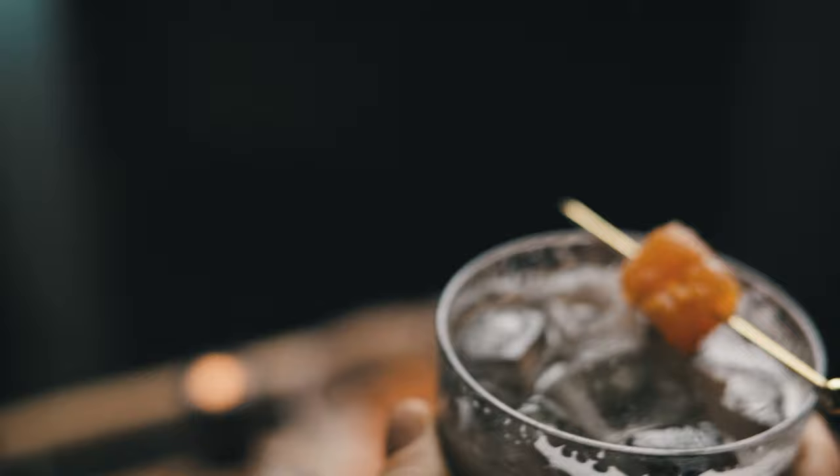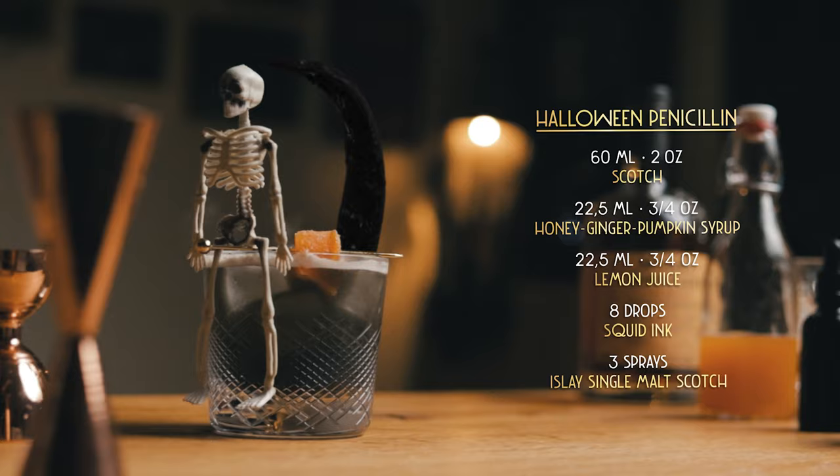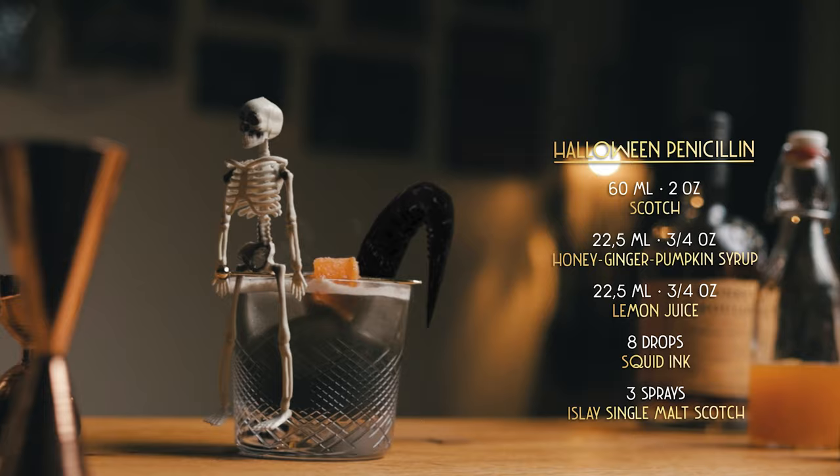The dry ice will also chill your cocktail even further, which may reduce the intensity of some of the flavors — that only means that you have a slow sipping cocktail which will evolve as you enjoy it. This is Halloween in a glass, and when it's time for kids to go trick or treating, it's time for you to treat yourself and try this cocktail.